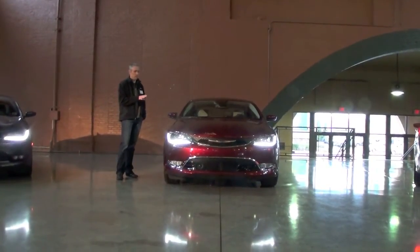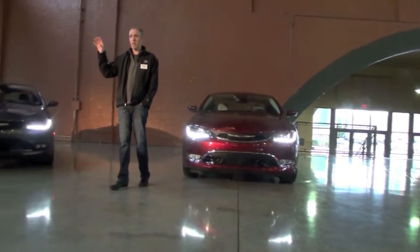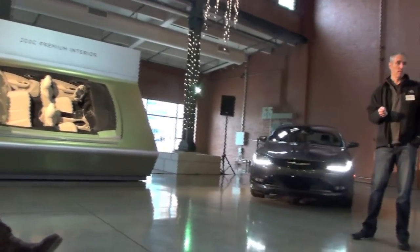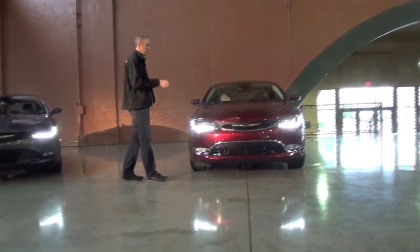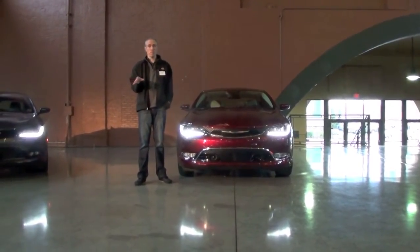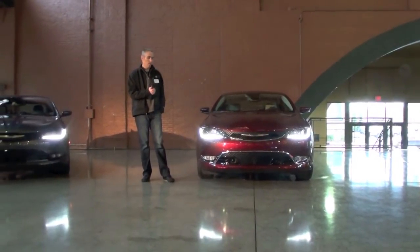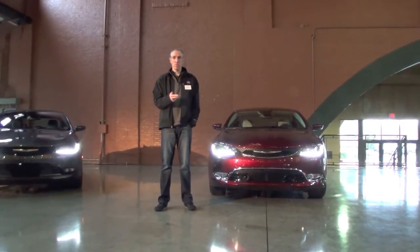Some things available on S you can also get on C. One is our premium interior that Klaus showed you — it has real wood, memory, warm chrome accents, a two-tone leather heated steering wheel, and a three-pronged outlet underneath the cup holders. That's only available on C. The other thing exclusive to C is our safety tech package, which has class-leading features: adaptive cruise with full stop, lane departure, parallel and perpendicular park assist, and forward collision warning — all unique to us in this segment.